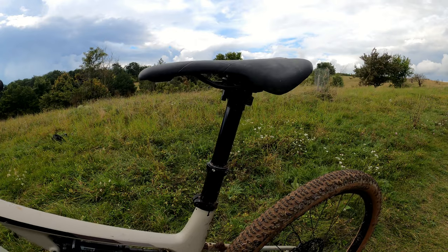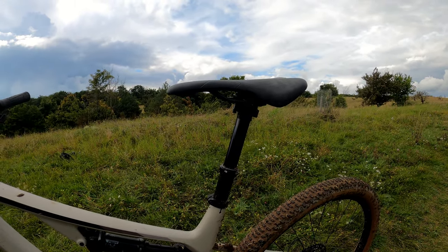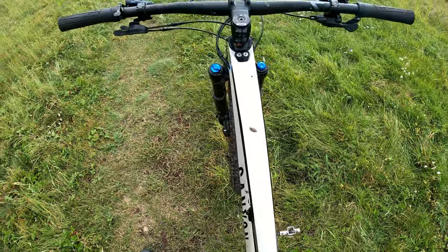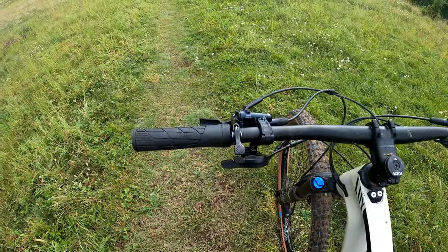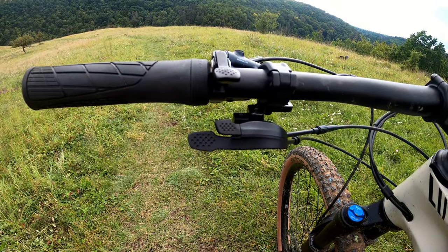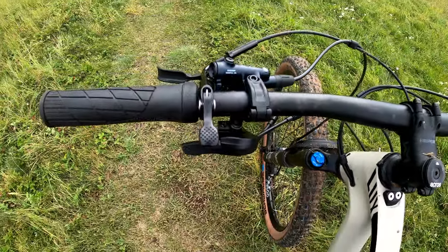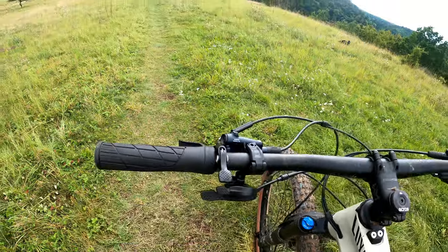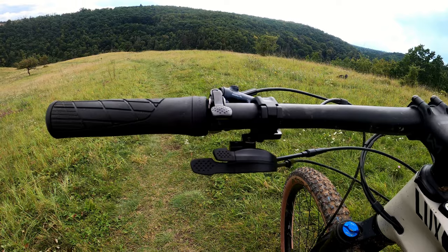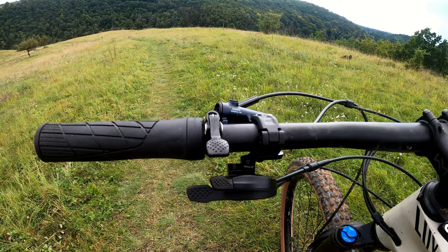I've heard some people say the dropper post is a little bit short, but so far I haven't had a problem — everything I've been going down today, if I drop it, I'm comfortable. Let's take a look at the cockpit. This is one thing I'm not super happy about — just how busy it is, though I might have to get used to it. On the left hand side we have the remote lockout with three buttons to push, then the dropper lever, and then the left brake. I've already today mistakenly locked out my suspension when trying to drop the seat, so hopefully I just get used to that or maybe move it to the right side.